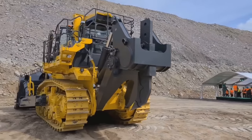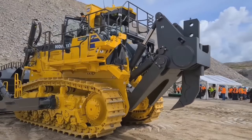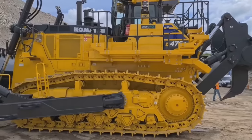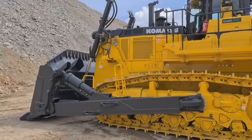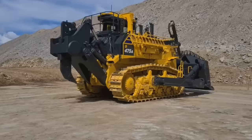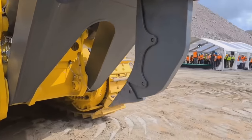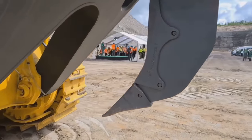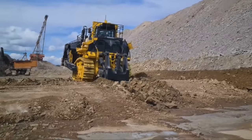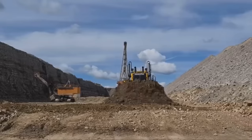The operating weight of the D-475A can vary depending on configuration and additional attachments. Typically, the machine weighs around 238,960 pounds, which ensures stability and increased traction during operation. The Komatsu D-475A is available in two blade types: a straight blade and a U-blade. The straight blade version has a maximum capacity of 20.4 cubic yards (15.6 cubic meters), while the U-blade version has a maximum capacity of 23.9 cubic yards (18.3 cubic meters).